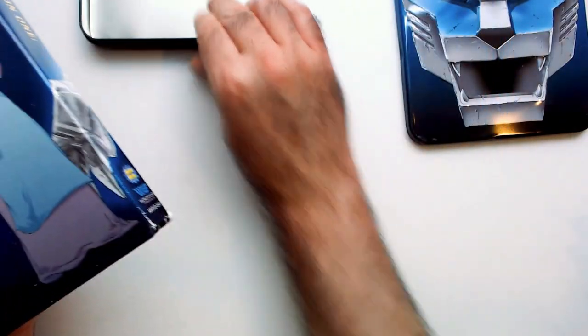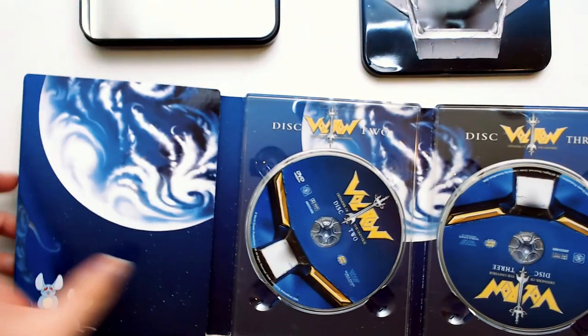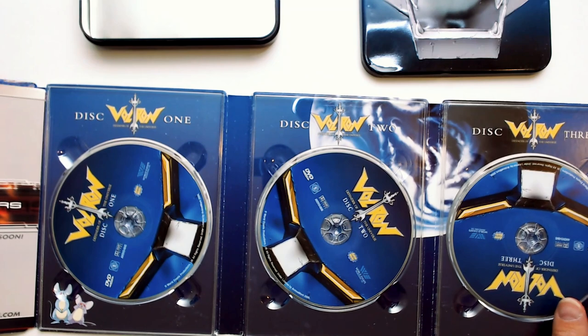You can see it's kind of dented up there, but it covers good. So I've got the prints on here — Blue Lion. It's art.